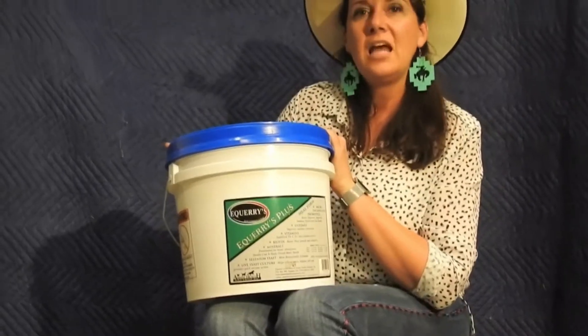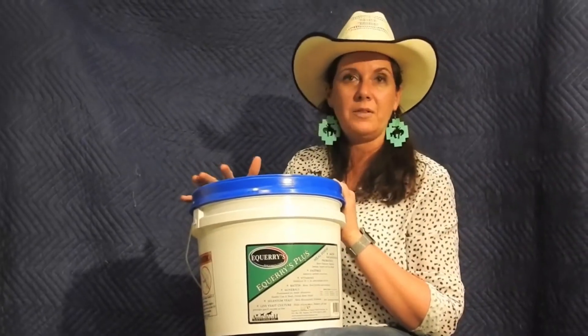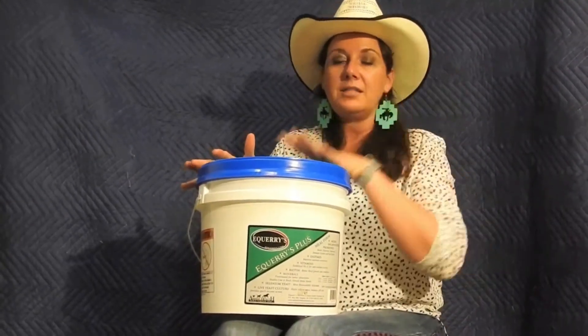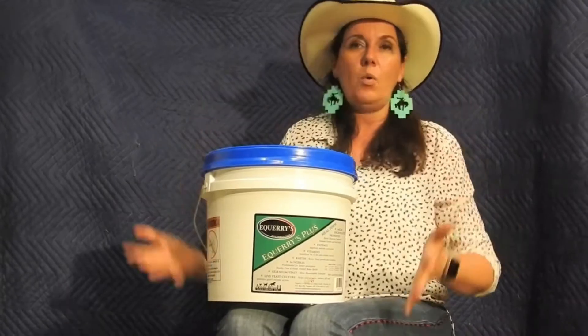For her multivitamins, that is Aquarius Plus. We have pro and prebiotics in here. We have all the vitamins and nutrients that I need for a horse in the Pacific Northwest, including the selenium. This is also a great all-in-one vitamin. She does not get a grain because I found that grains make her too hot, too hyper.